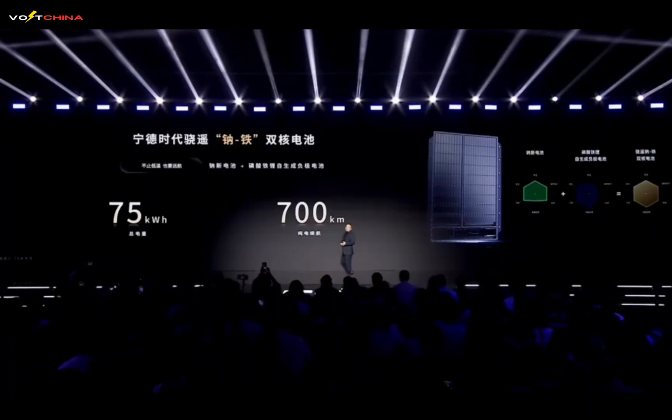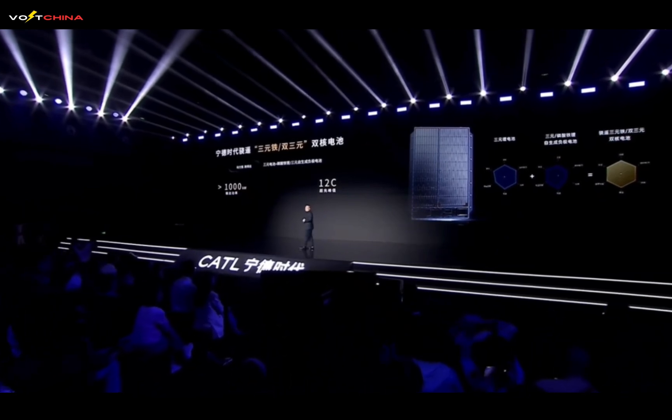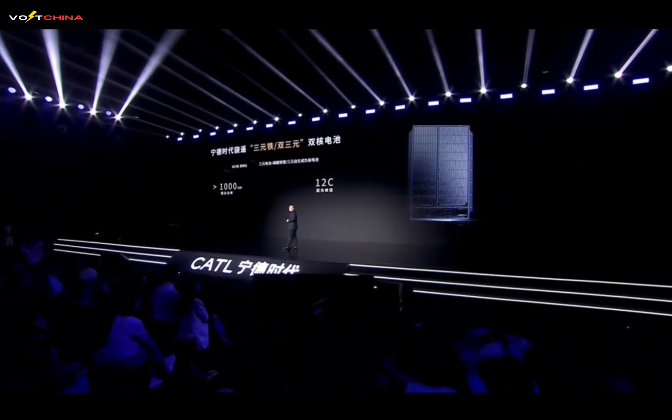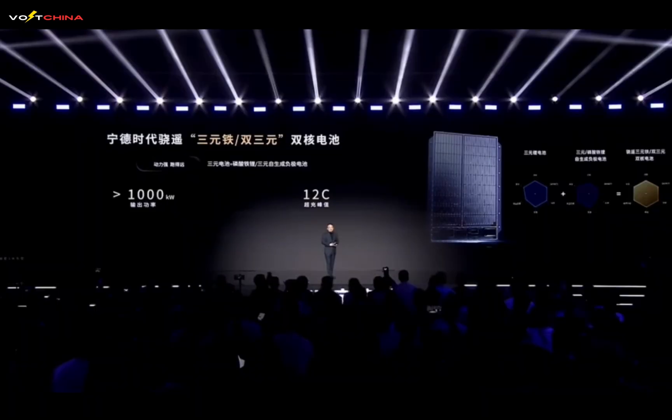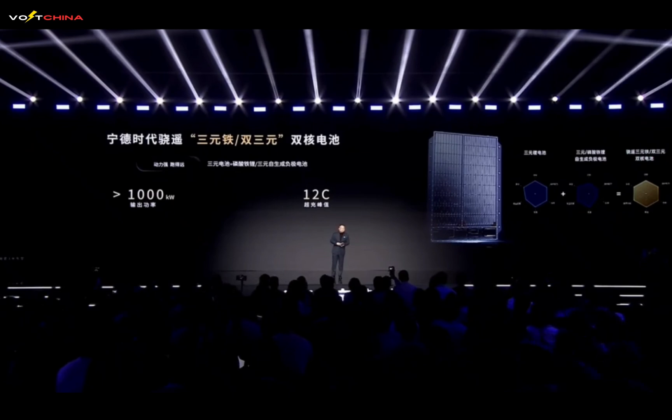The second is the Xiaoyao NCM-Afei Dual-Core Battery, combining NCM system with LFP self-generating anode battery. Leveraging the advantages of the main energy zone's NCM battery, it can provide over 1 megawatt of powerful output. Even with only 20% remaining capacity, it can still output over 600 kilowatts of power — far exceeding the maximum output power of a V12 engine.